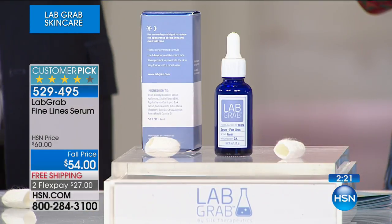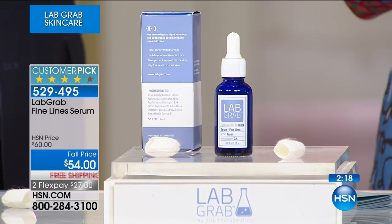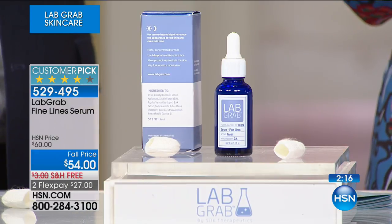This is the first airing — we haven't seen this since May when it sold out. Special fall price. Maybe your routine is too complicated, maybe you're not getting the results you want, maybe you can't read the ingredients. That's why we bring you Lab Grab — minimal ingredients in a safer, cleaner way to approach skincare. We give you a 30-day unconditional money back guarantee. A little bit goes a long way. The serum can be used around the eyes.